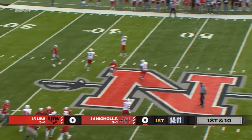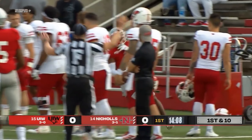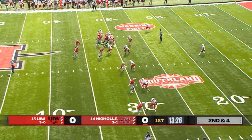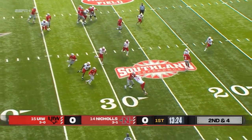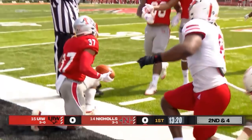That's Tevin Bush in motion, but Scott pulls it back and finds K.J. Franklin again, this time up the sideline. And pitch to the outside for Carrington. First down and more, almost down to the 20-yard line.